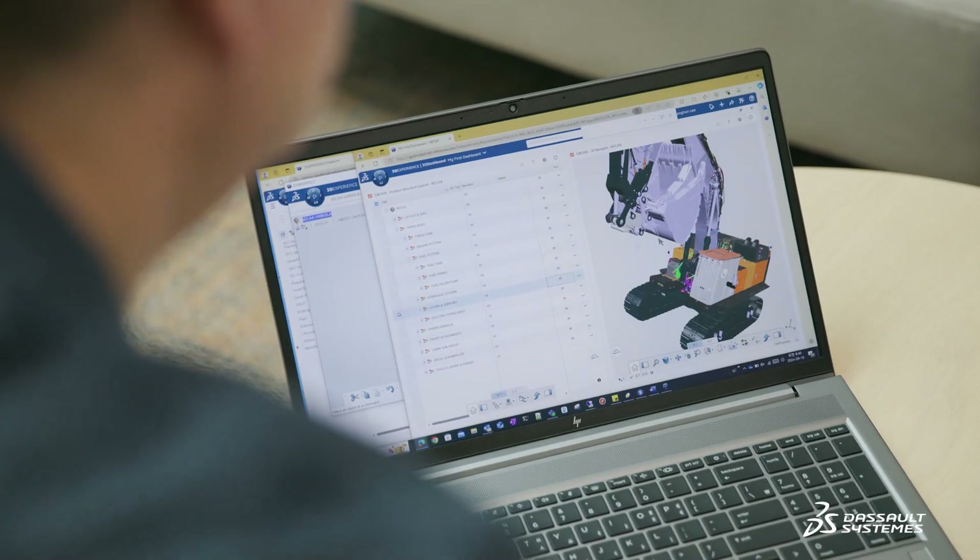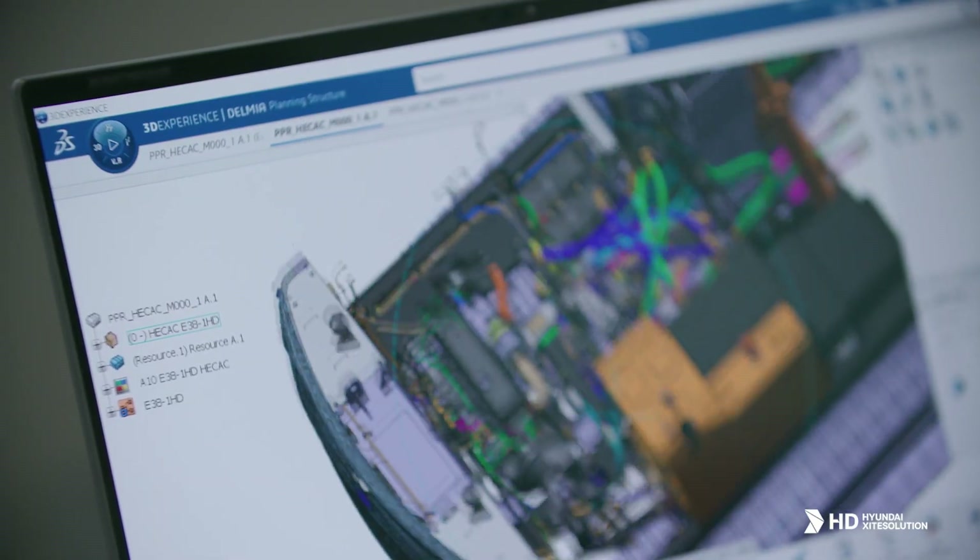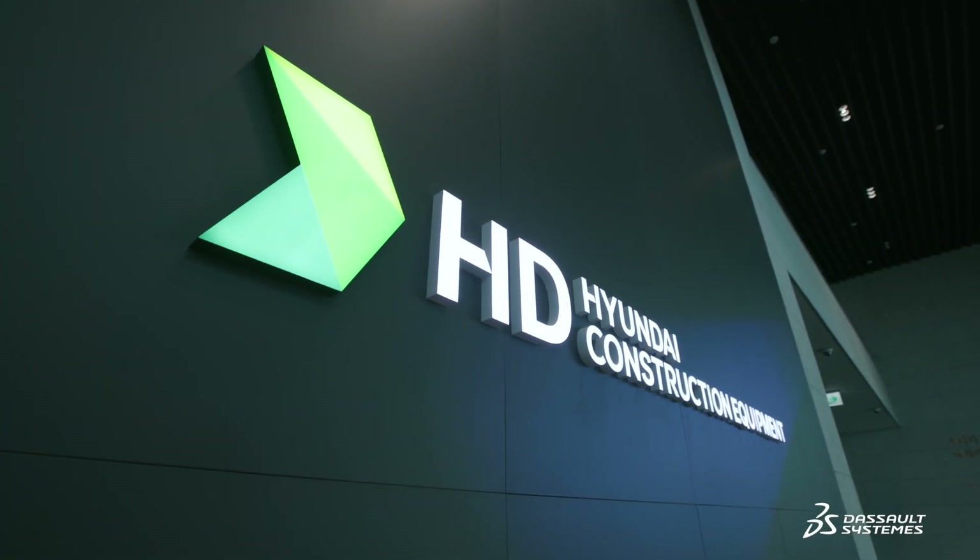The 3DEXPERIENCE platform was already working well for HD Hyundai InfraCore, so it was the logical choice as our global product development management system. With the adoption of the 3DEXPERIENCE platform, our workflow has improved drastically.